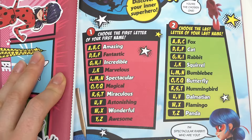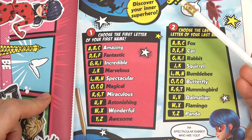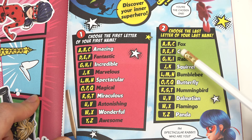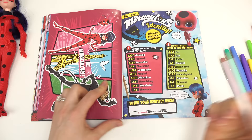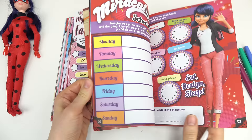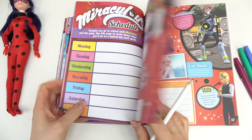Miraculous Identity — we're gonna discover our inner superhero! Choose the first letter of your first name. I'm gonna go with Fun Caboodle, so F is my first name: Fantastic. Then choose the last letter of your last name — Caboodle ends in E: Cat. So I'm a Fantastic Cat! What did you guys get for your name?